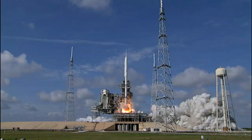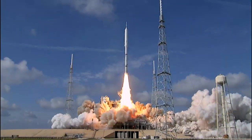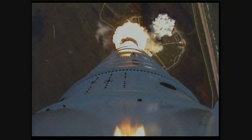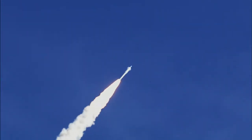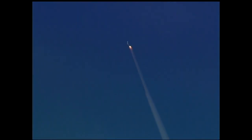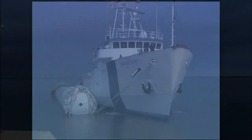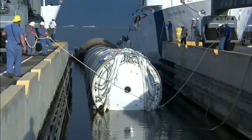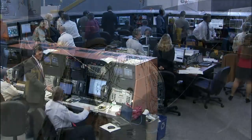Ignition and liftoff of Ares 1X. At liftoff, the over 300-foot rocket produced 2.6 million pounds of thrust, accelerating to near hypersonic speeds. The flight test included separation of the first and second stages, monitoring of controllability and aerodynamics, and the re-entry and recovery of the first stage solid rocket booster. Ares 1X not only tested the rocket design, but also provided an opportunity to test facilities and ground operations.